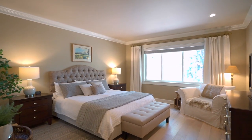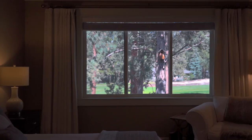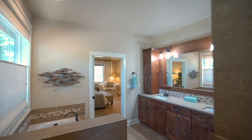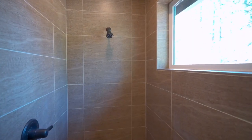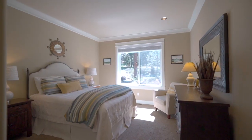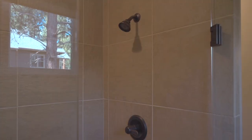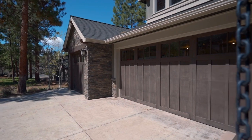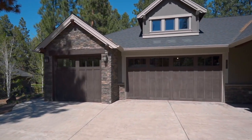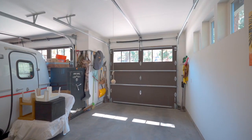Retreat to your luxurious primary bedroom, a serene sanctuary that boasts a lavish ensuite with dual sinks, a tiled shower, and a large walk-in closet. Privacy is paramount with guest bedrooms located on the opposite end of the home. The oversized three-car garage provides abundant space for all your needs, from vehicles to outdoor gear.